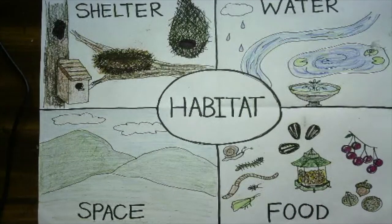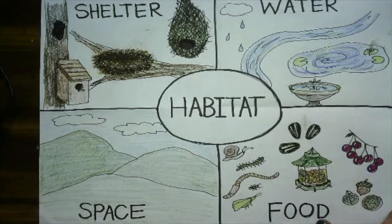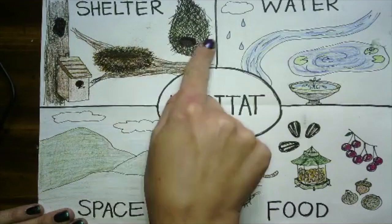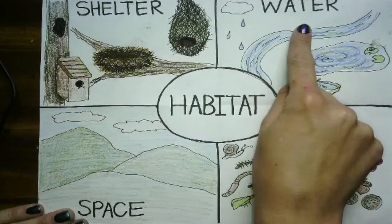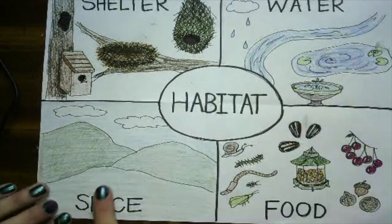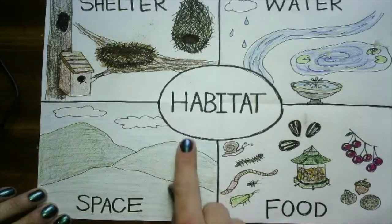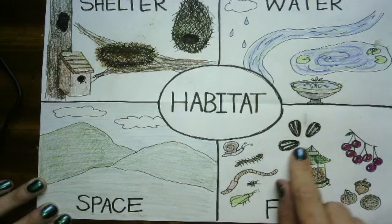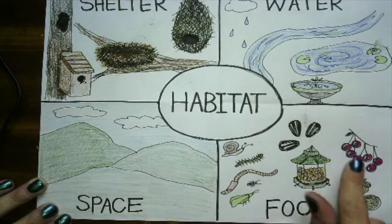Habitat has four major parts, four important pieces. Shelter, which is where something lives. Water, which of course we all need to drink and so do animals. Space — they need space to move around. And food, whatever that animal or animals eat.